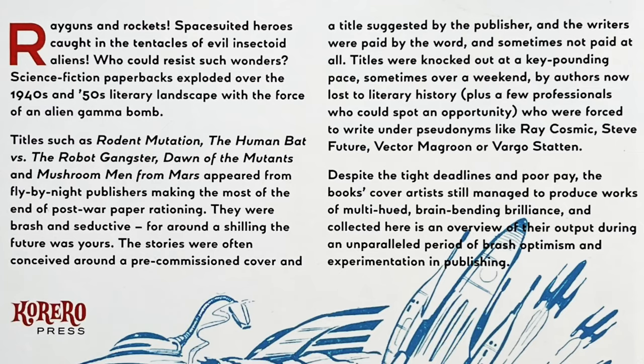And we're back. Here's that book again — Ray Guns and Rocket Ships. This is a vintage science fiction book cover art book, and this is cover art from the UK. I'm just going to briefly read from the blurb on the back.